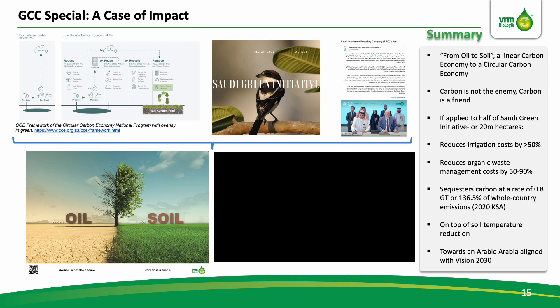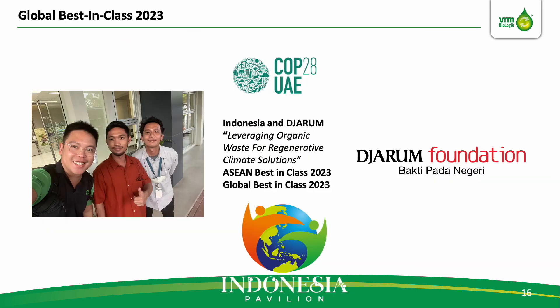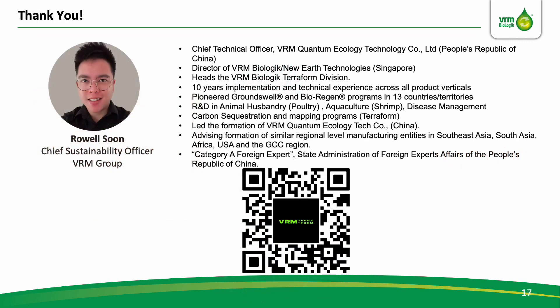Decarbonizing atmosphere through the recarbonizing of soils, towards an arable Arabia — one where carbon is not the enemy, and carbon is a friend. This presentation hopefully provides sufficient technical context to better understand Indonesia and Jarum Foundation's work, considered to be a global best-in-class for 2023. Their decisive leadership and innovative spirit in adapting this technological tool to maximize local impact has inspired many others in the ASEAN region and beyond. Do save this QR code, where we openly share information including a download of this presentation. My name is Roel, Chief Sustainability Officer of VRM and Biologic, and on behalf of the team, the Indonesian Government, and our gracious hosts the UAE, I thank you for this opportunity to share.